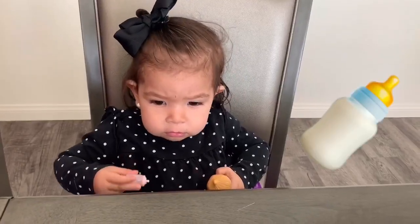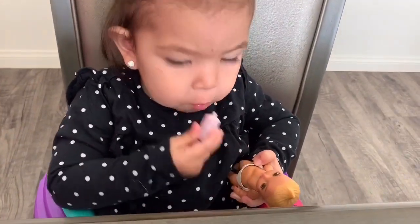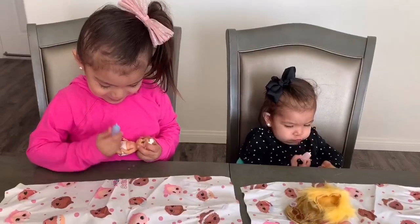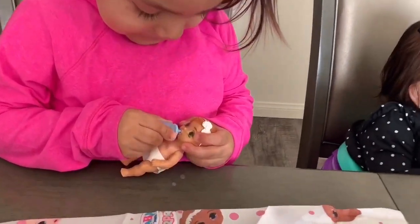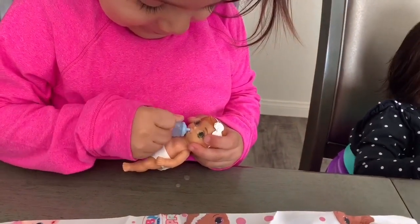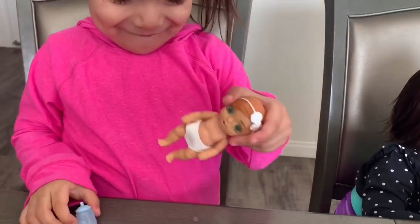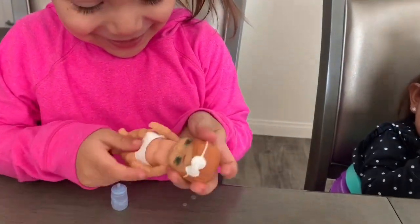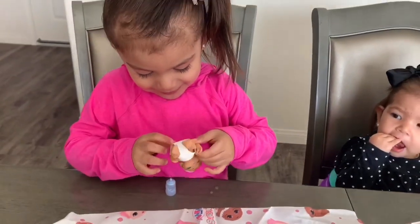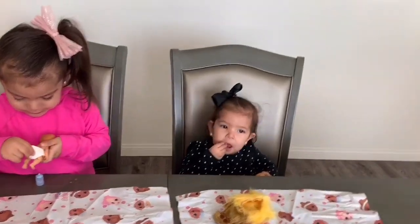They look so cute. Angie! Are you giving a bottle to your baby? Are you getting your baby, Bella? It says she pees. Baby!